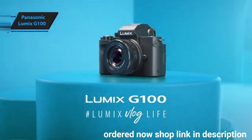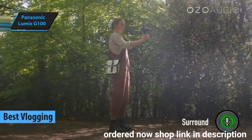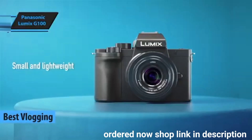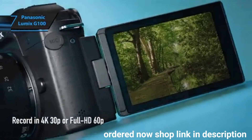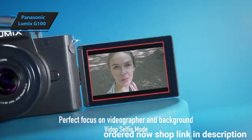The Panasonic Lumix G100, a standout contender for the best budget mirrorless vlogging camera of 2024. The Lumix G100 appeals to vloggers and creatives who appreciate simple, high-quality video and photo capture with an intuitive button layout. Even those uninitiated in the technical aspects of videography can achieve stunning results with this camera.